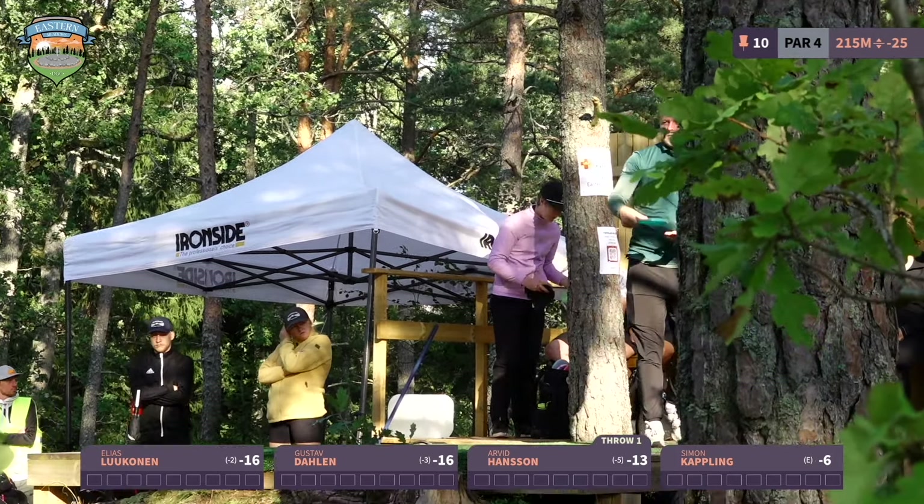I'm not the outright leader anymore, but tied with Gustav Delen. Both of us played okay — honestly not great front nines. Arvid Hansson played very well: five under, many great birdies, even with one bogey. Andreas Stam also making moves from a card below us, so we have some interesting stuff on the back.